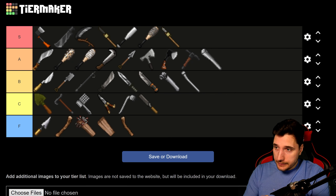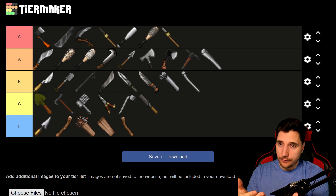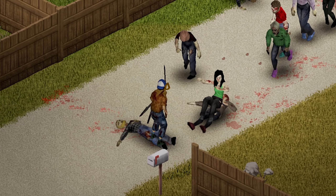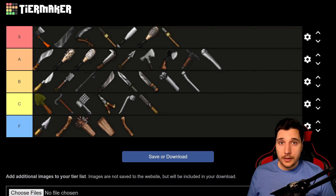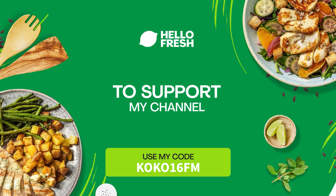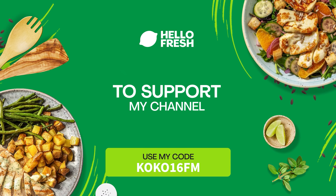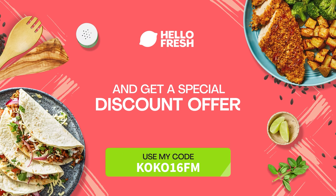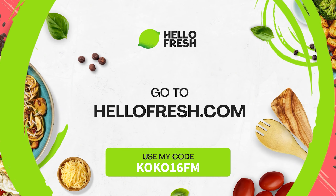And there we have it — the ranking is done. Let me know what you personally think about these. What would you change? Which are your favorite weapons to use in Project Zomboid? Have you used this mod yet? If you haven't, you should check it out — Simple Overhaul Melee Weapons is linked down below. And thank you to HelloFresh for sponsoring this video. Use promo code COCO16FM in the description to get 16 free meals and free dessert. Thank you for watching.